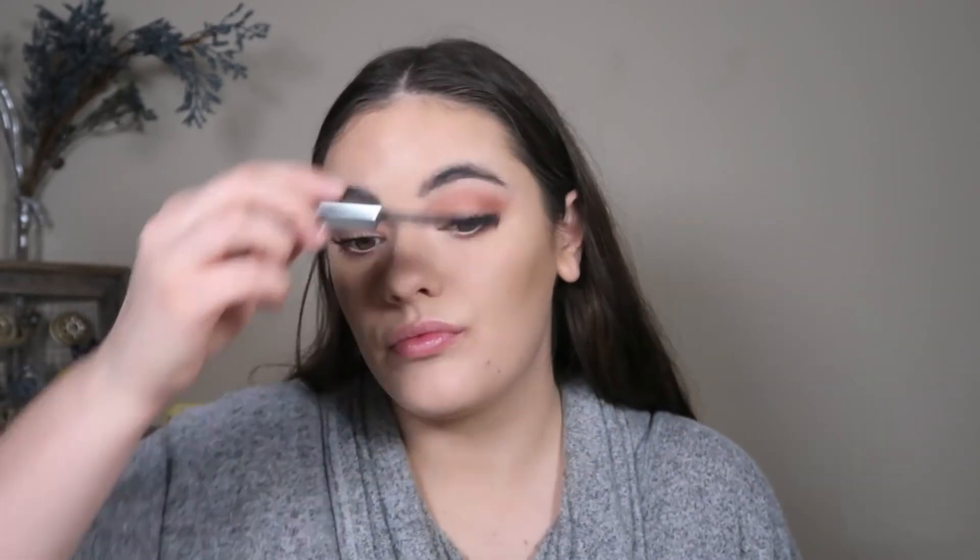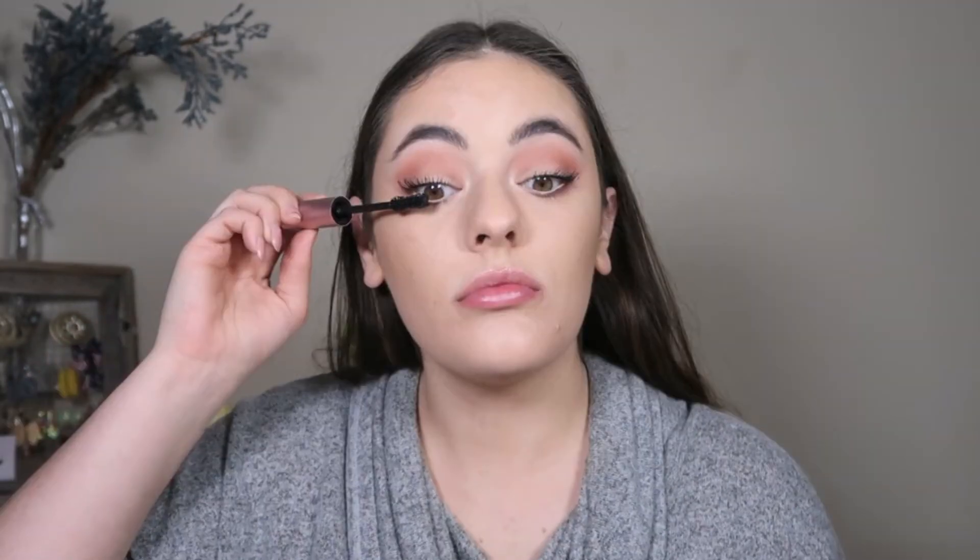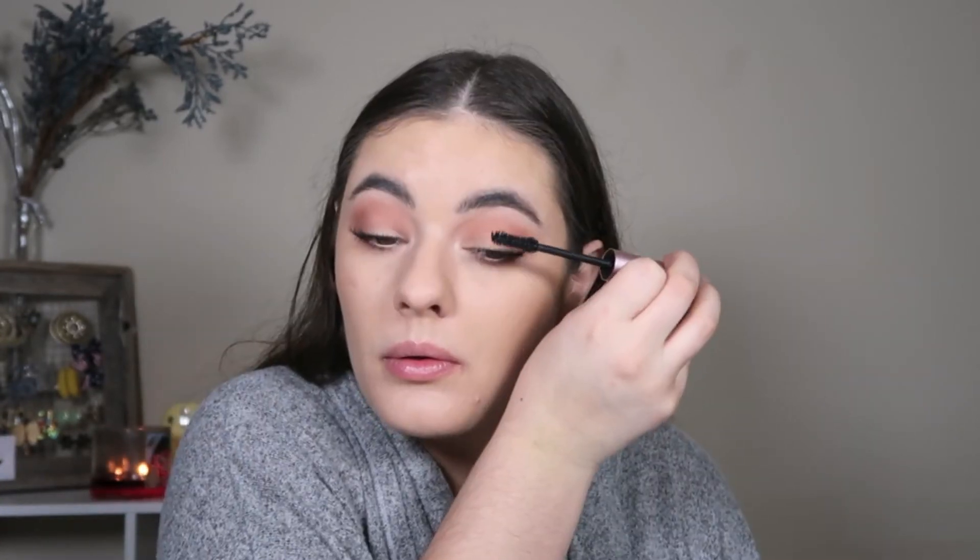I'm starting off with They're Real mascara by Benefit to really coat my lashes and separate them, then to make them fuller I'm topping it off with Better Than Sex mascara by Too Faced. This combination is a ride or die — I love it, so I couldn't not use it on days like today.